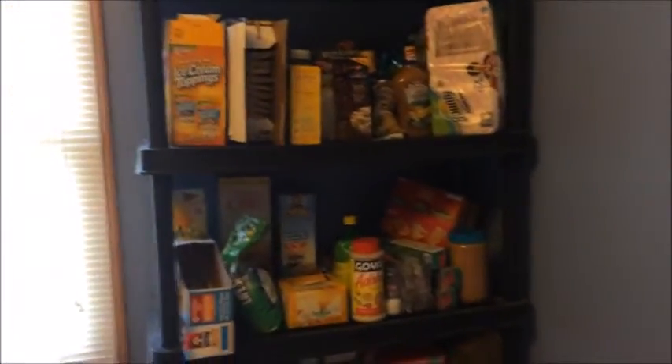This is basically like a spare bedroom — I just keep everything there, like snacks, extra food, chips, cereal up there. Yeah.